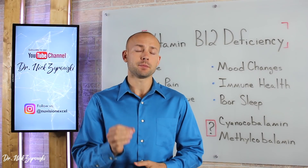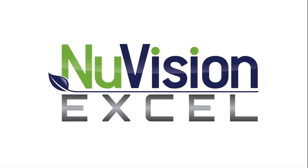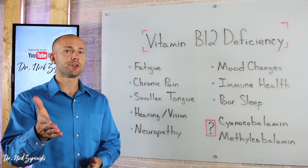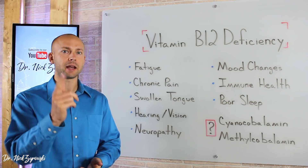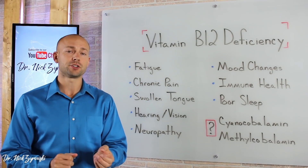In this video, we'll uncover the symptoms of vitamin B12 deficiency. Hi, I'm Dr. Zyrowski from NuVisionExcel.com. If you're new to the channel, it's a pleasure to have you here. Be sure to subscribe, hit that little bell notification, and I'm going to help you excel your health. In this video, we're talking about the symptoms of vitamin B12 deficiency.